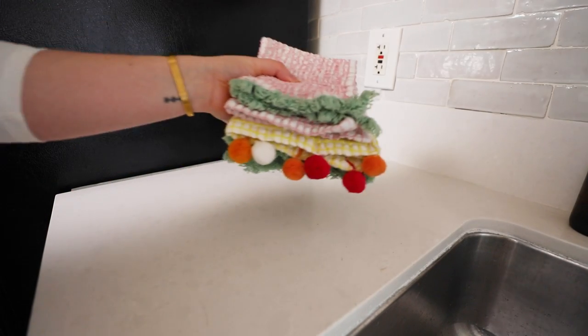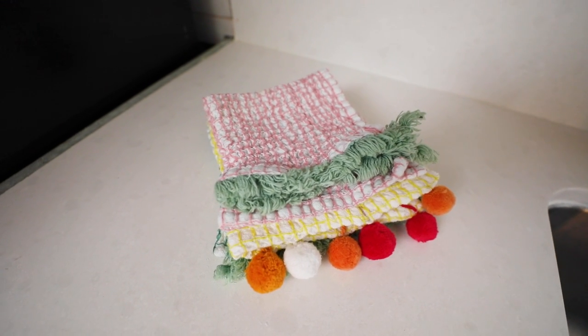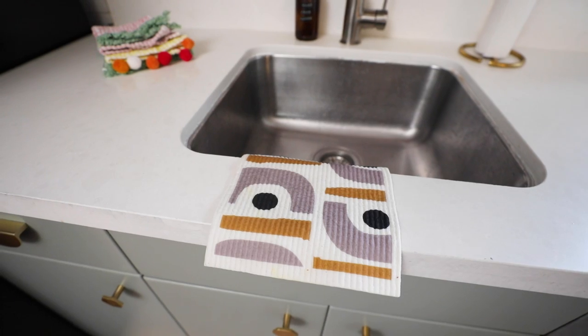Aside from these Swedish dish cloths, I've also been using these Anthropologie ones because they have pom-poms on them. I just had to throw these in because they're so fun and just look so good on my counter.